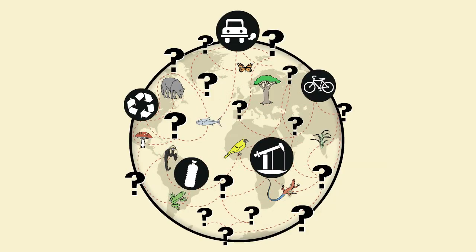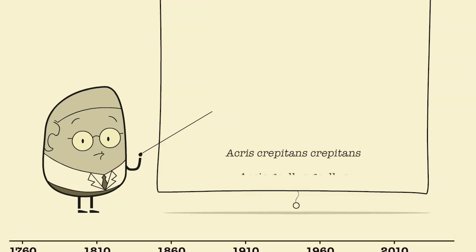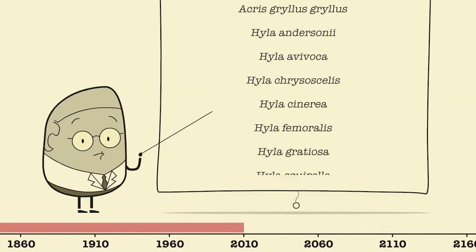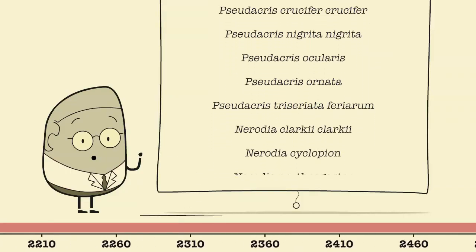But if we don't know who our neighbors are, how can we expect to understand our impact on the planet's biodiversity? Using traditional methods, it's taken over 250 years to describe 1.7 million species. At this rate, it'll take at least 500 years to complete the list.